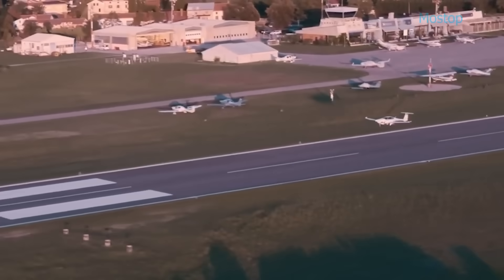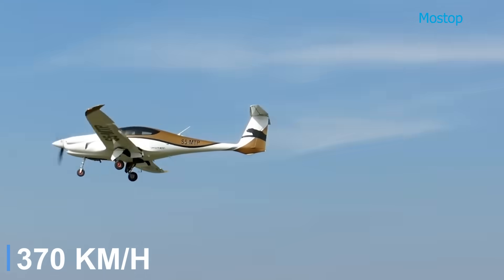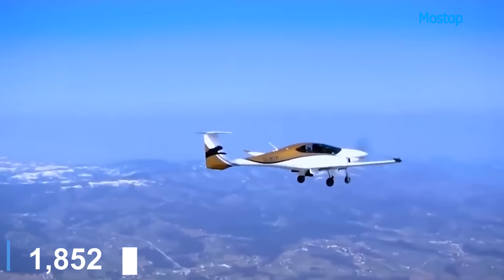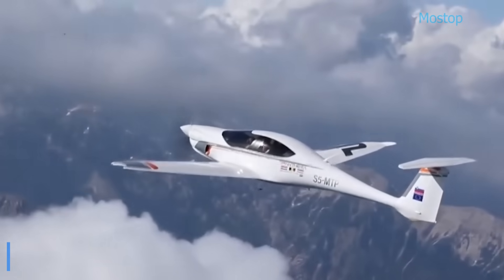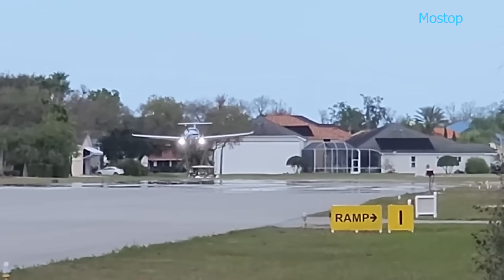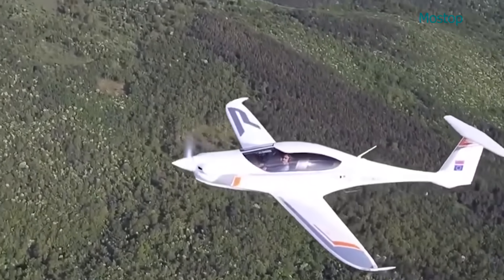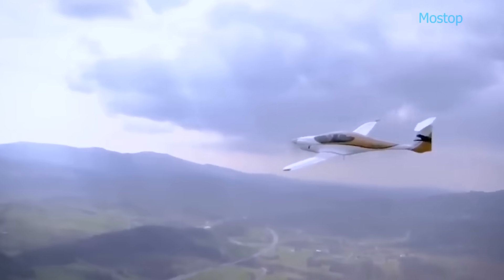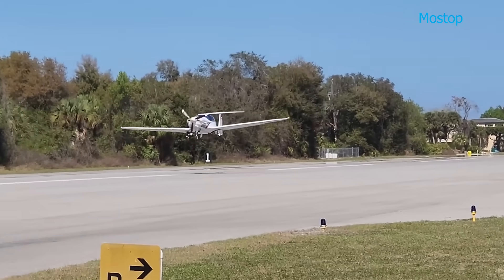The Panthera is designed to reach a top speed of 230 miles per hour and offers an estimated range of 1,000 nautical miles. Offered as either a factory-built or kit-built experimental aircraft, the Panthera blends innovation with versatility. For enhanced passenger safety, it is expected to include a ballistic parachute system capable of deployment even at high speeds and low altitudes.